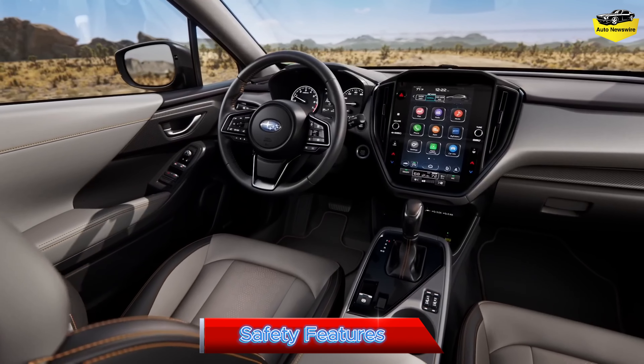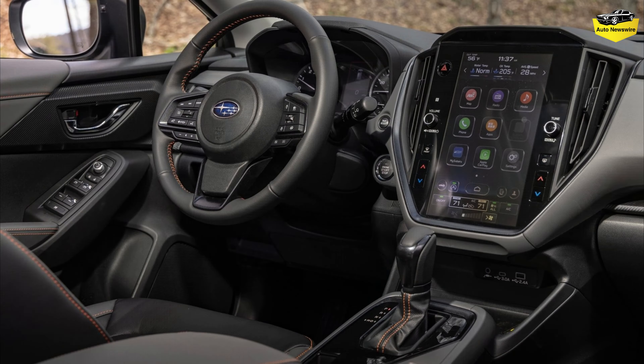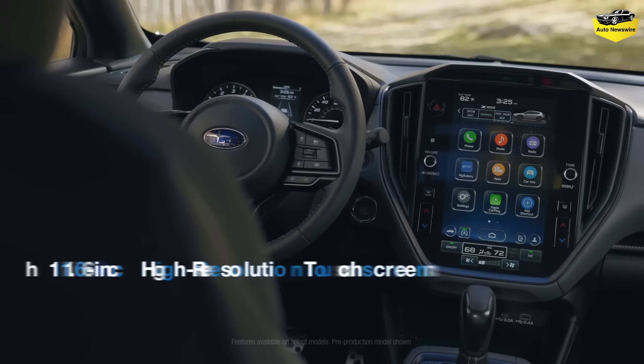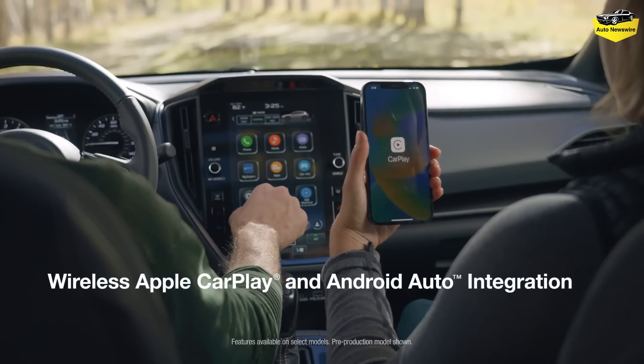Technology. Base 2024 Crosstrek models are equipped with standard keyless entry, two-zone climate control, and a dual 7.0-inch screen setup with Apple CarPlay and Android Auto compatibility. A new available 11.6-inch touchscreen-based infotainment system with over-the-air updates is 3.6 inches bigger than the old one and available on higher trims, as are a wireless phone charger and heated front seats.